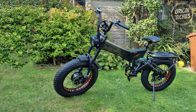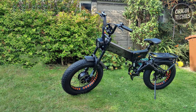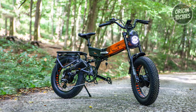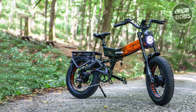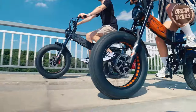The electric configuration includes a pause mode with five shifts, offering a 100 to 130-kilometer range. Equipped with a seven-speed variable speed and a Shimano M310 rear derailleur, the X3000 Max ensures precise and efficient gear changes.